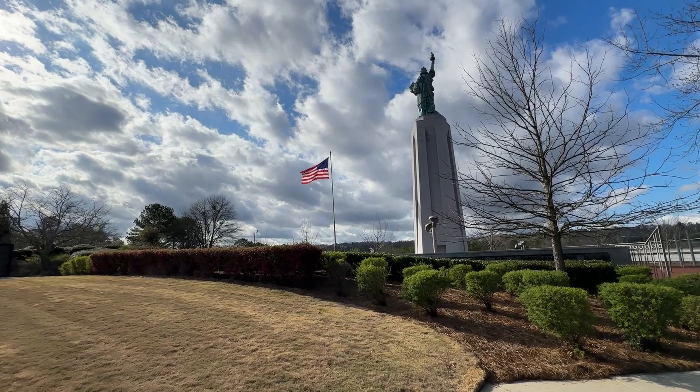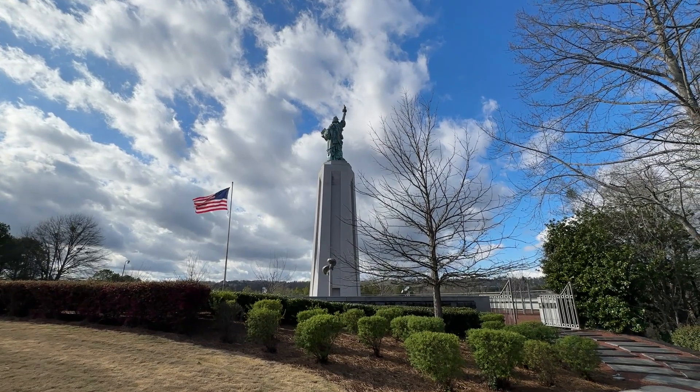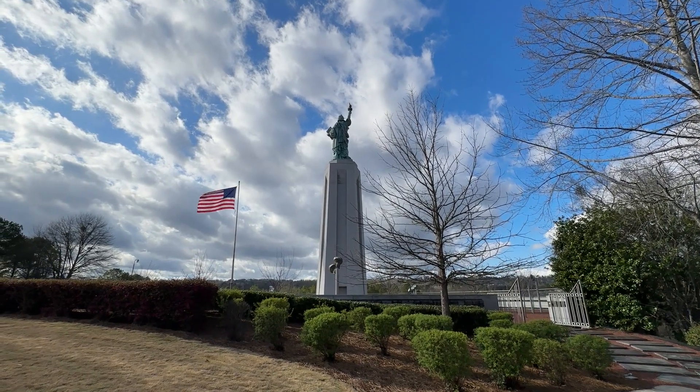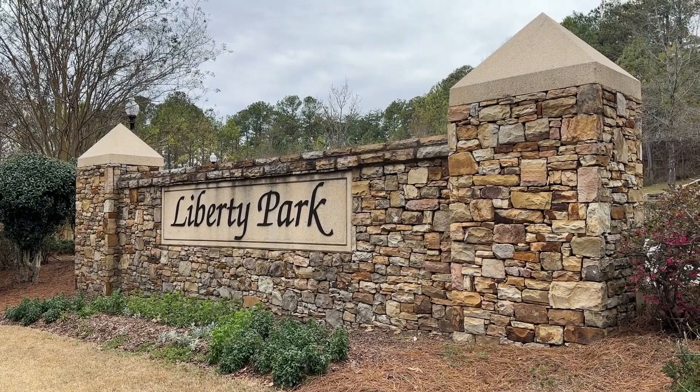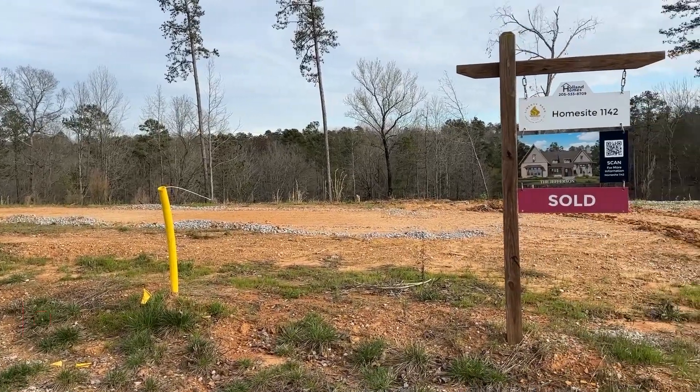In the first video of our Build with Beth and Ed series, we introduced you to this lovely professional couple who are making a major life decision to upscale in size, neighborhood, and investment, and build their dream home in this master-planned community of Liberty Park in the Birmingham suburb of Vestavia. This video includes the site visits that the superintendent did with the sellers and agents during the first three months of their build. So let's get started.